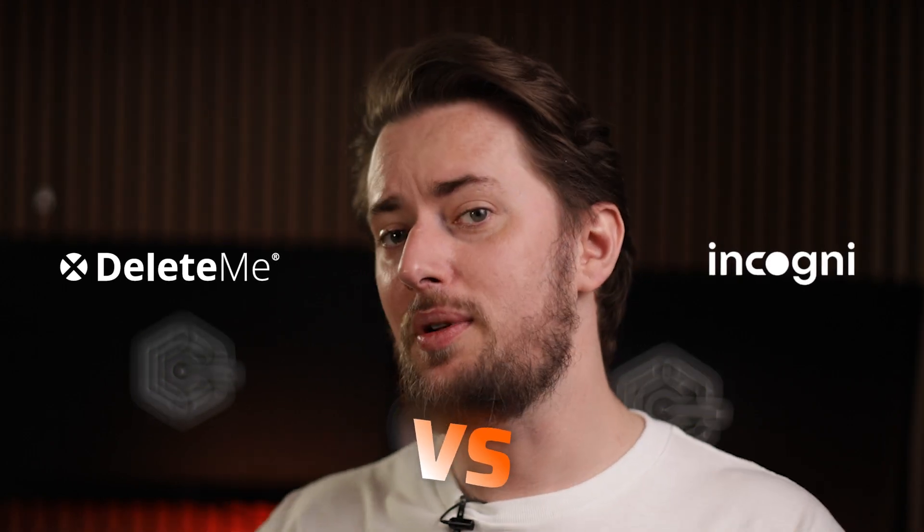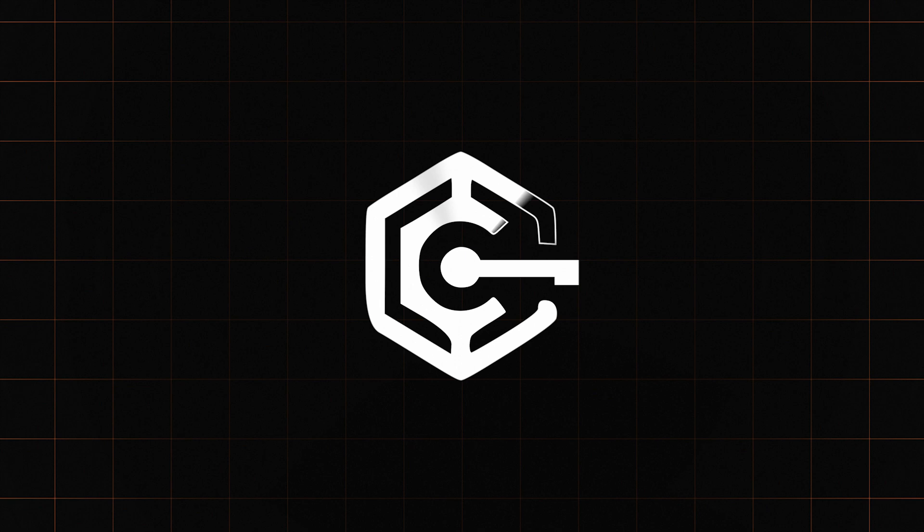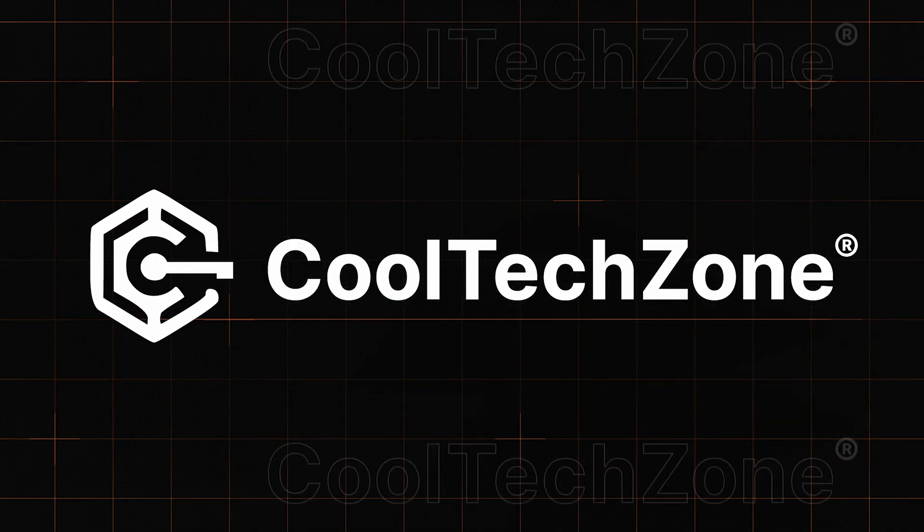I will test which one of these popular data removal tools is worth your time. If you're feeling confused, let's fix it. First of all, what are data brokers?